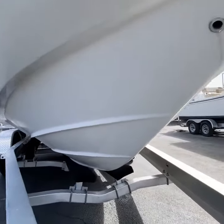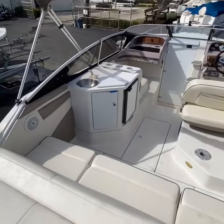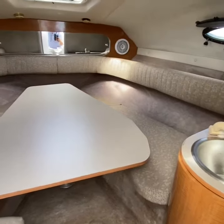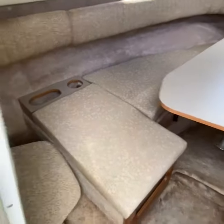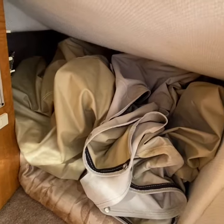No scratches, gouges, or repairs. It has this filler cushion here, twin sleeping compartments, pockets on either side — here's the other one — but there's a cockpit cover there.